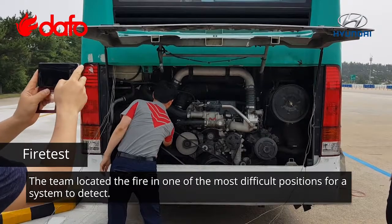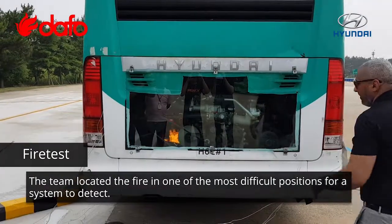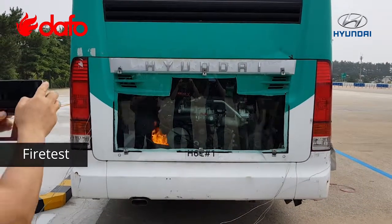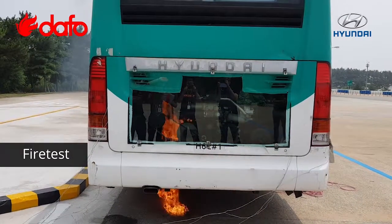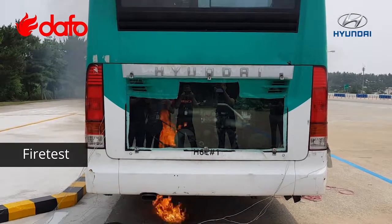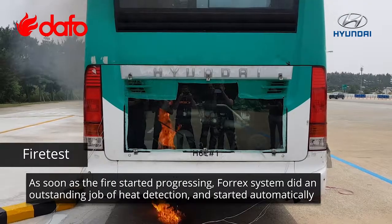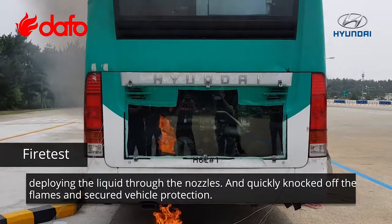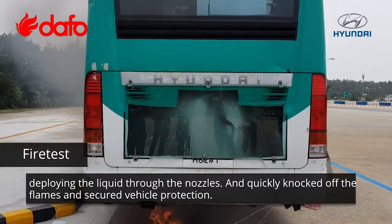The team located the fire in one of the most difficult positions for a system to detect. As soon as the fire started progressing, the 4X system did an outstanding job of heat detection and started automatically deploying the liquid through the nozzles, quickly knocking out the flames and securing vehicle protection.